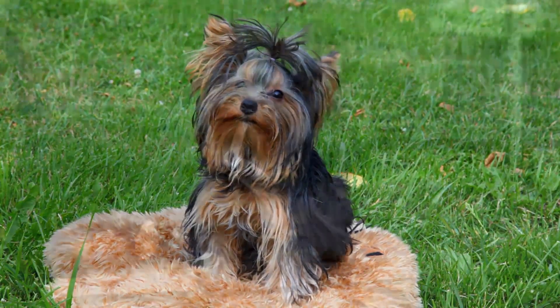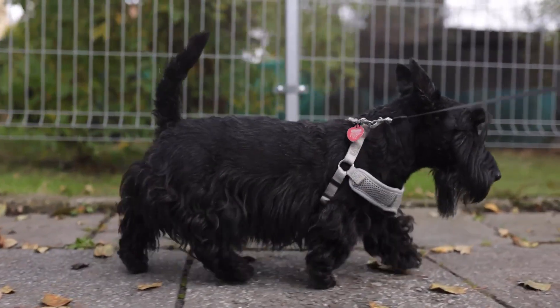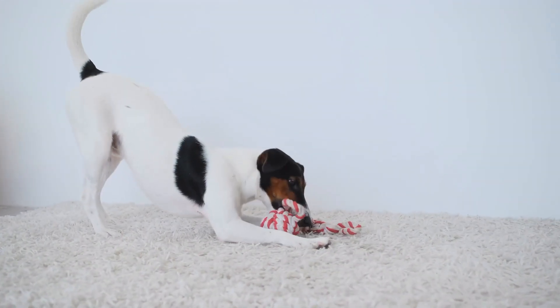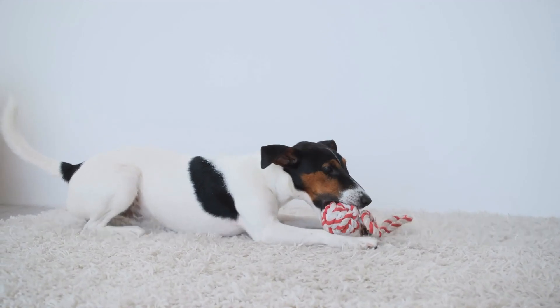Hello and welcome back to our channel. Today, we're going to be talking about the best terrier dog to get if you live in an apartment. We'll be comparing four popular breeds: the Tibetan, Fox, Yorkshire, and Scottish Terrier.